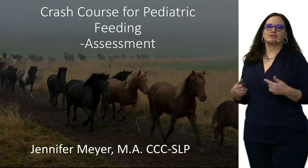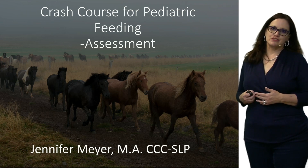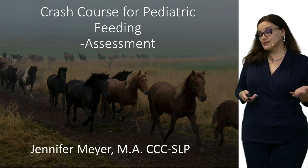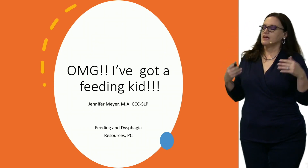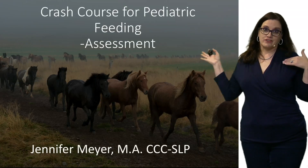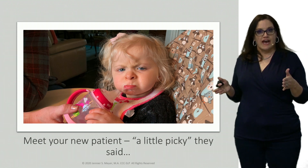Welcome to a crash course for pediatric feeding. I've had a ton of requests for this course and I'm glad that you can be here for it. This class is also known as the 'Oh my god, I've got a feeding kid' course, except that ASHA is not as happy with that particular title as they are with 'A Crash Course for Pediatric Feeding.'